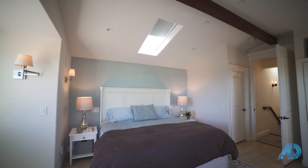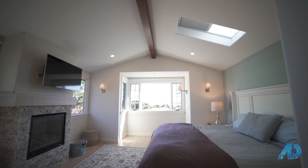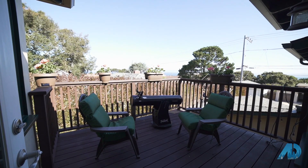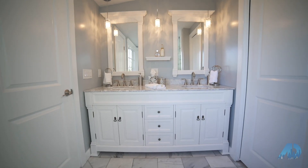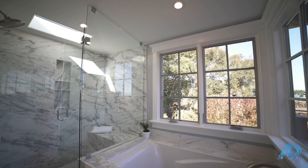Additionally, enjoy total relaxation in your private master retreat upstairs, which features not only its own fireplace but Monterey Bay views from the master and the balcony. Let the relaxation continue right into your master bathroom, featuring beautiful marble finishes, a separate shower and tub, and also views of the Monterey Bay. Thank you for joining me on a tour of this beautiful home in New Monterey. We look forward to seeing you next time.